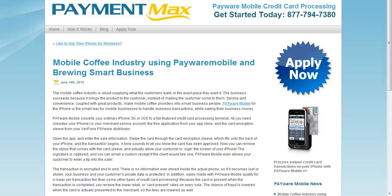Hi everyone, welcome to PayWard Mobile Credit Card Processing. Today we're going to talk about the PayWard Mobile being a solution to the mobile coffee industry. You'll notice on this blog here that the three things that are needed to process credit cards on the iPhone is the card reader, the iPhone, and also the app.